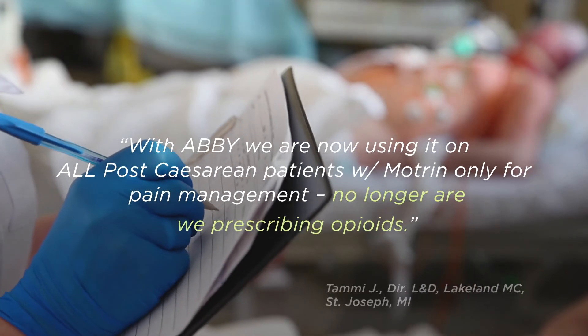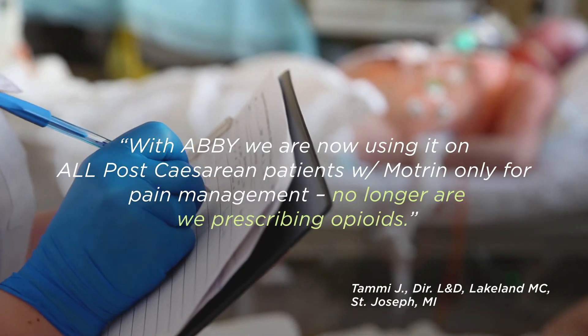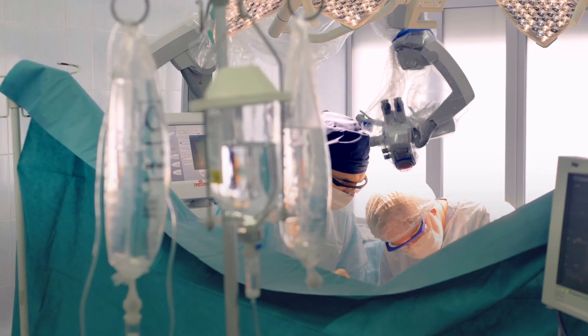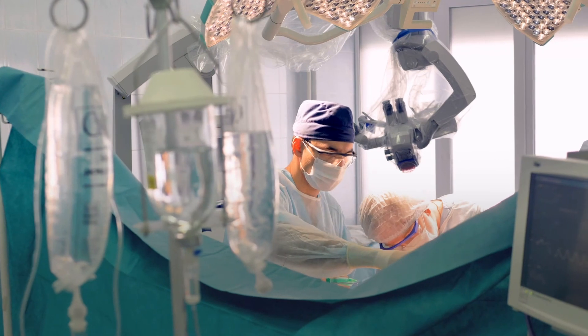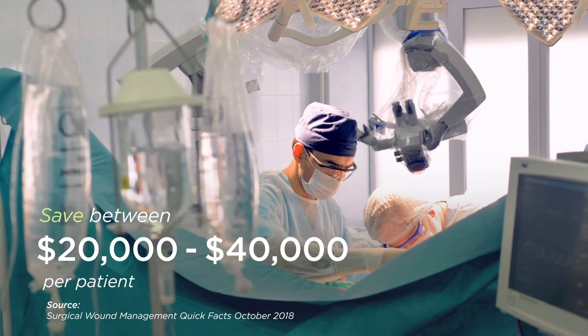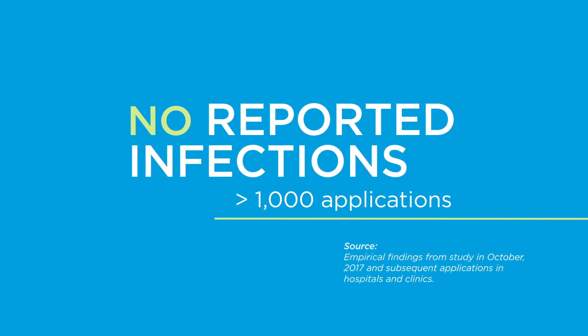Consider the impact these simple tools can have on your patient's experience. With Abbey in place, clinicians are now recommending only ibuprofen or acetaminophen for pain control. And consider the impact of not having to treat readmitted patients — this could save anywhere between $20,000 to $40,000 per patient. In fact, after more than 1,000 applications of the Abbey specifically, to date there have been zero reported post-operative infections.